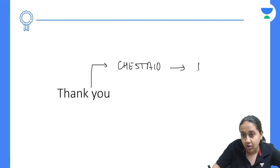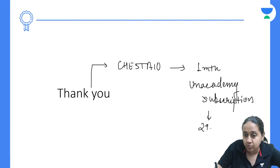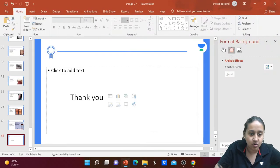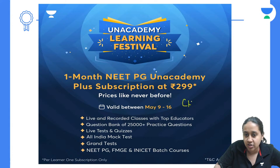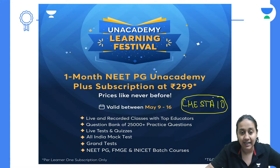Please download the app and use code Chesta10 to get your one-month Unacademy subscription for just ₹299 under the Unacademy Learning Festival. This is a limited-time offer — we have never seen such a discount on Unacademy before. Bye everyone, let's crack it and see you soon!